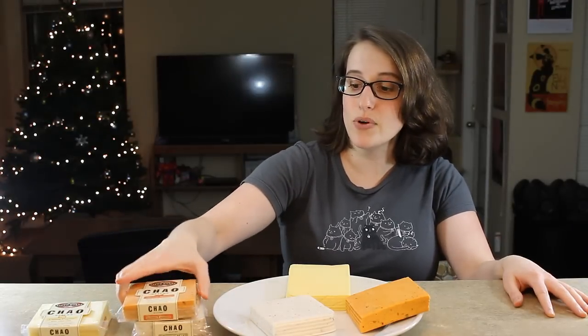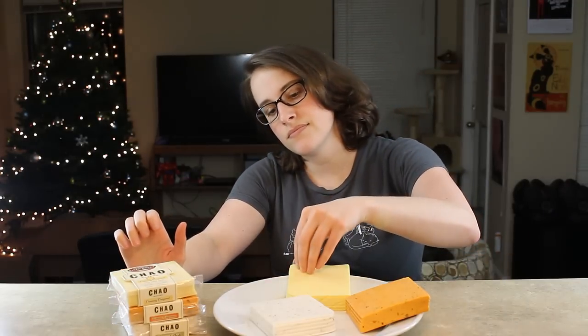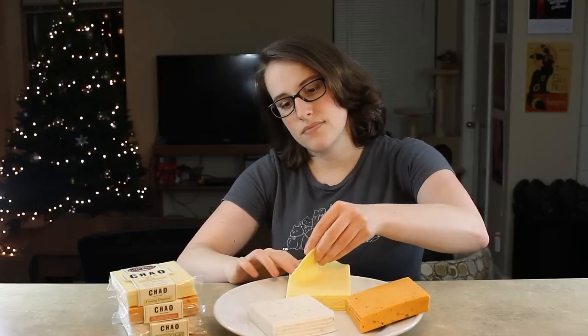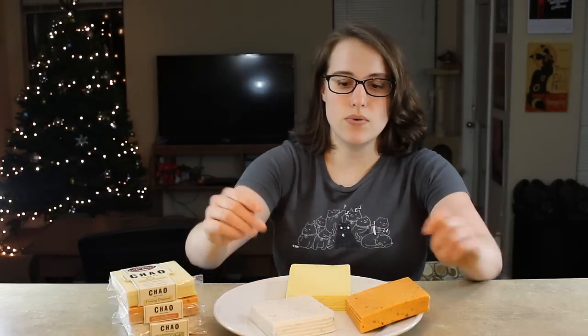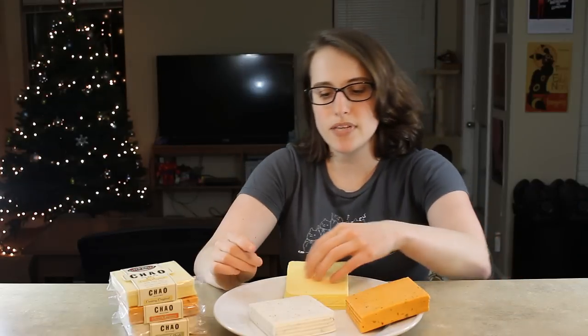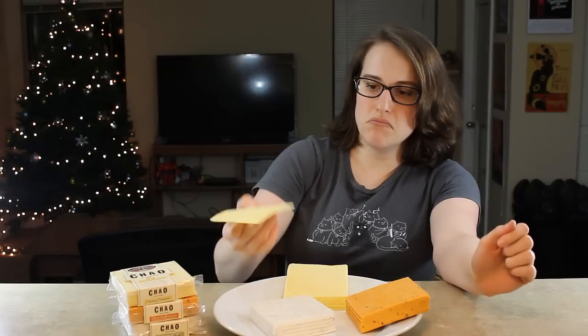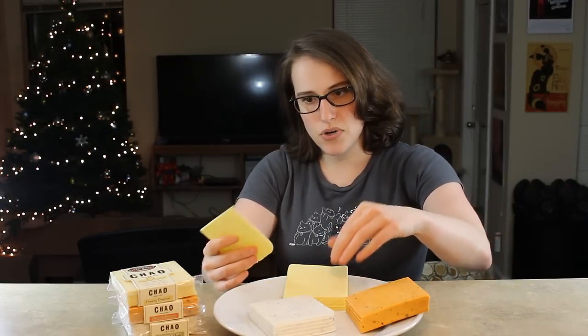I'm going to try all of these, and I guess I'll start with the original. So this is how they're packaged, just like this. They're not individually wrapped. I figured they would have some paper in between them, but they don't — though they don't stick together. They come apart pretty well.